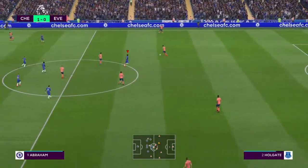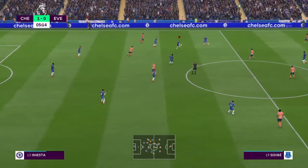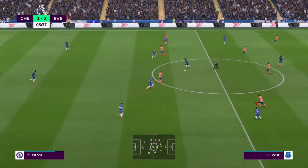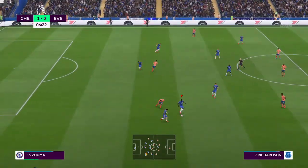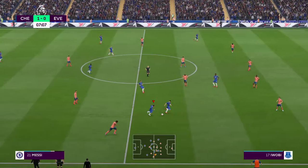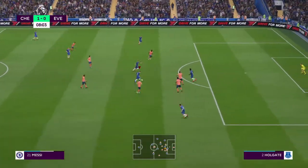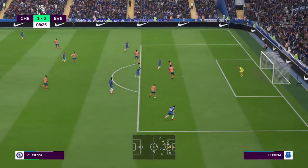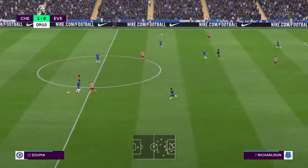Chelsea in front. Now Messi. Excellent attacking play here. They could open up the opposition now. Messi! I think he's hit the post there. Cleared it well.